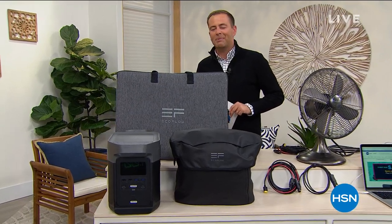Thank you for tuning in to HSN for our first big sale of the year. Happy Friday. We are going full force into our big buy with an amazing next generation power station from EcoFlow. It's so good, it's our today's special.